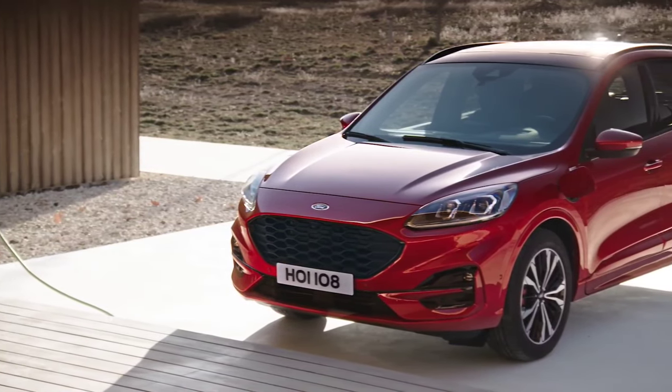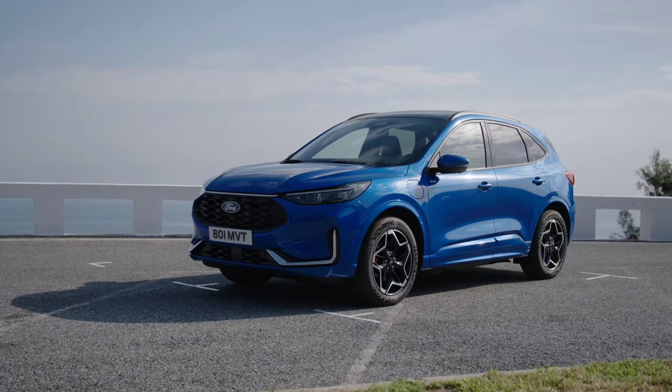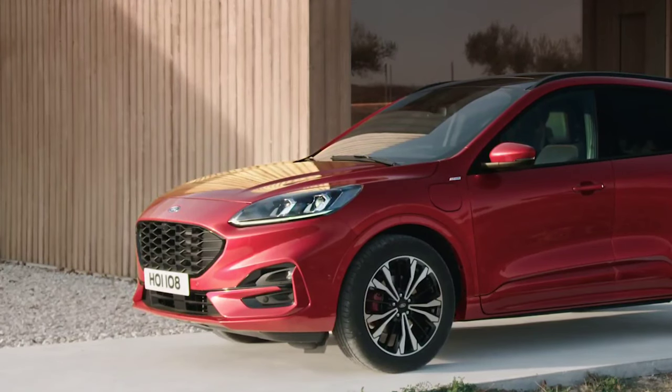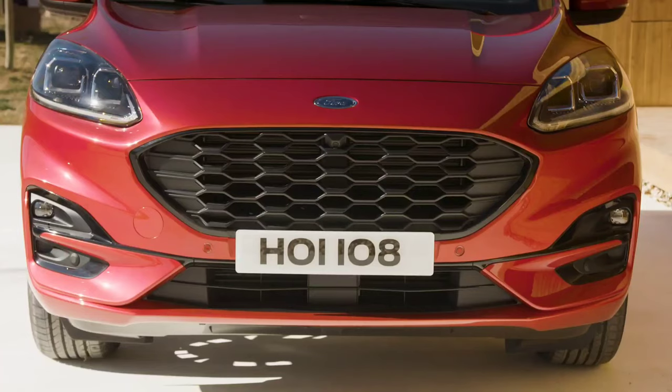The new Ford Kuga facelift plug-in hybrid version features a 69-kilometer electric range. The American automaker has published the first images and information about the new Kuga facelift. The SUV received a series of improvements both externally and internally.